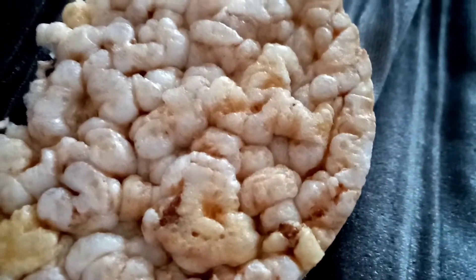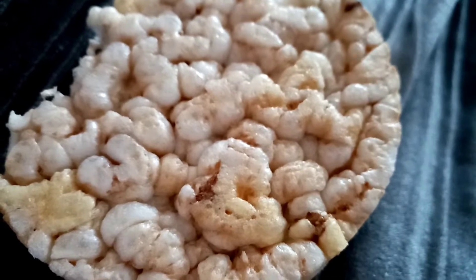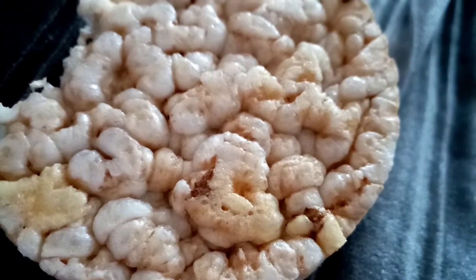I just started to eat this and remembered to film it. It's a Morrison's caramel rice cake and it's 39 calories.